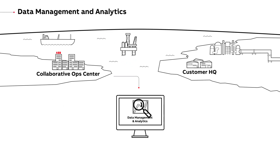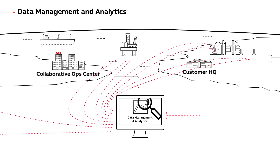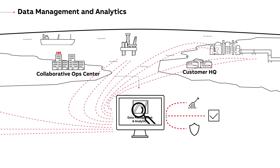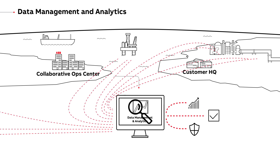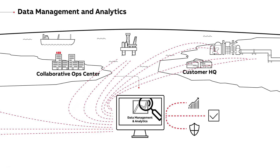Data management and analytics helps improve process performance and asset management by integrating control systems and disparate information sources, including data history libraries, to help users better analyse real-time situations and make better decisions.